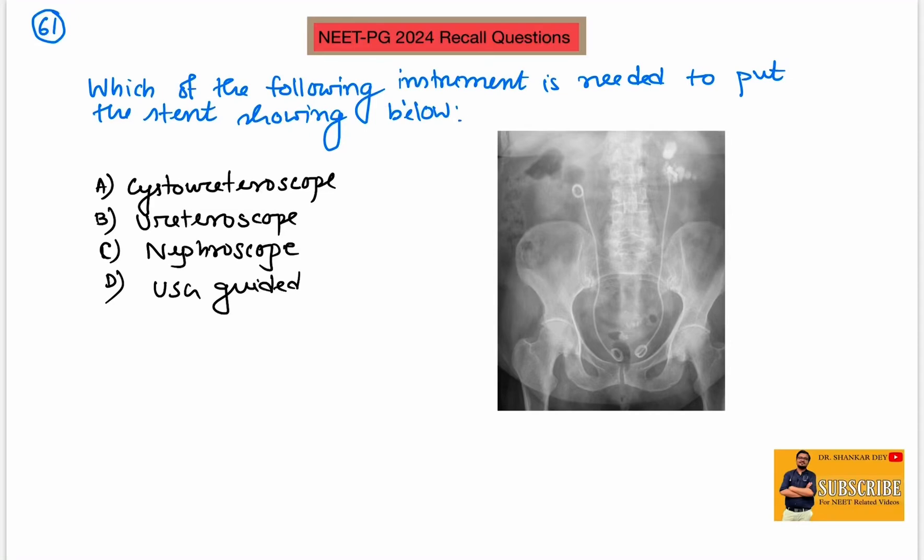Hello everyone, welcome to 7th NITPG 2024 recall question discussion. Before the discussion, one thing to tell everyone: this time the exam was not attended by me. So it is very difficult to segregate which questions are from the morning session and which are from the evening session, as I am receiving replies from multiple juniors about the asked questions. It will be better if you can comment down which questions are from which session; otherwise I have to discuss all questions together.